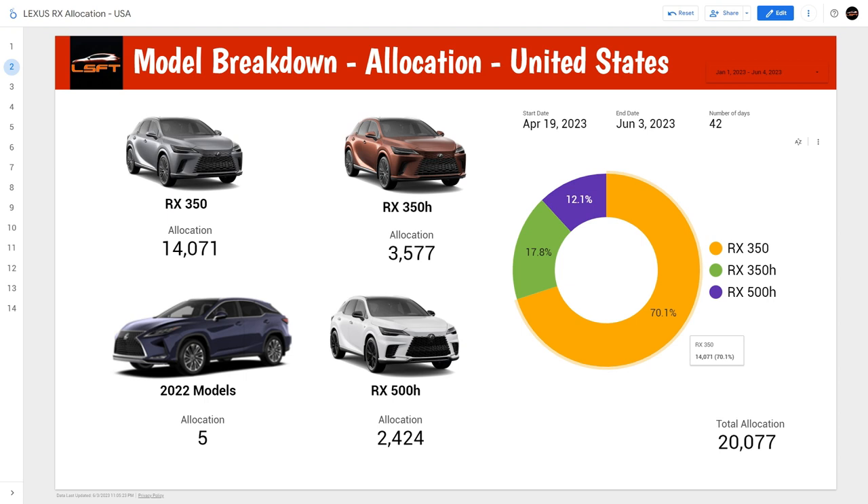When you look at the 20,000 units, the RX 350 has 14,071 units allocated — a lot of gas-only versions. The RX 350h has 3,577, which is considerably less. And the RX 500h has 2,424 units, even less than the 350h, which makes sense since the RX 500h is more expensive and demand would likely be lower. Breaking down the percentages: RX 350 is about 70.1%, the 350h is 17.8%, and the 500h is 12.1%.